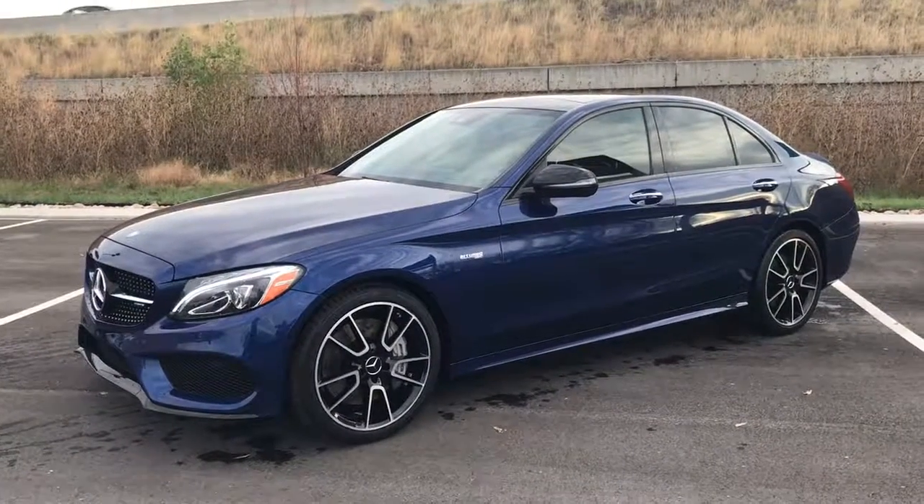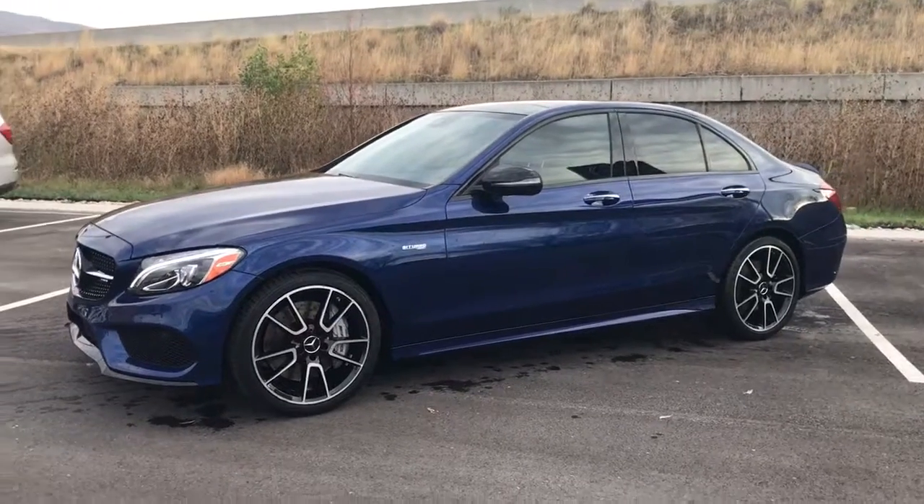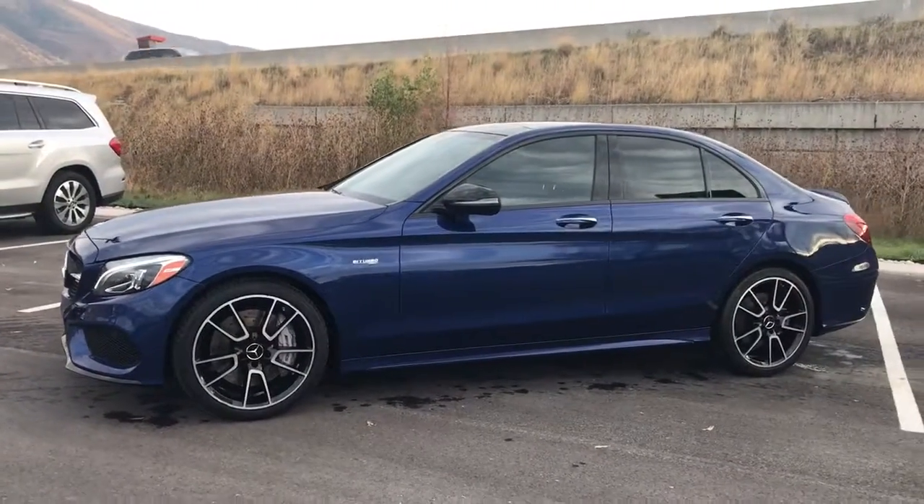Kyle, John Barber with Mercedes-Benz at Farmington. As I mentioned on the call earlier, I wanted to take a quick video to show you the C43 in a little bit more detail.